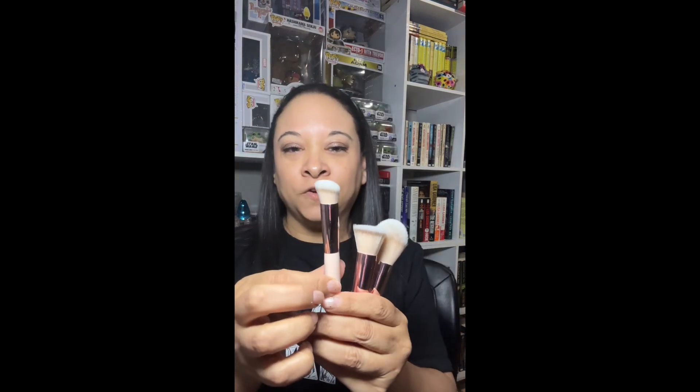You get a powder brush, a flat top powder or foundation brush — I'll probably use one for concealer because I've been loving concealer lately even though I was never a concealer person. You also get a little spoolie — I don't do anything to my brows but I like it for separating my lashes after mascara because I'm not a fan of the clumpy look. You get a lot of detail brushes.